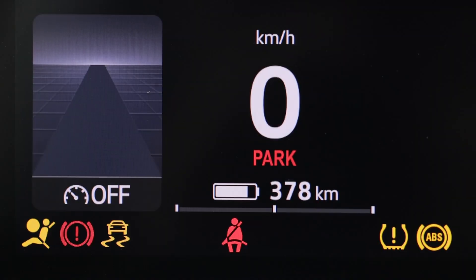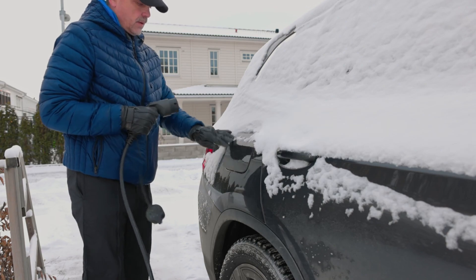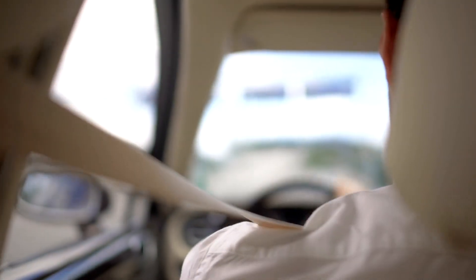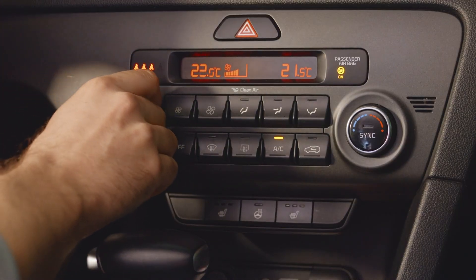Four, heat the passenger, not the car. Blasting the heat when it's cold will reduce your EV's range. Restrict heating to just the driver's side if you're driving solo, or only use seat heaters if you have them. It consumes less power than heating the whole car.